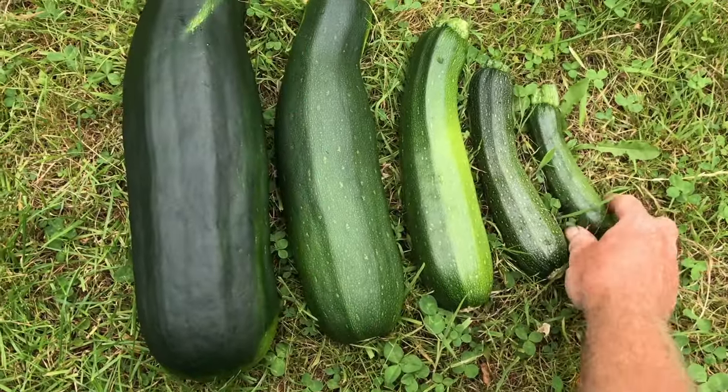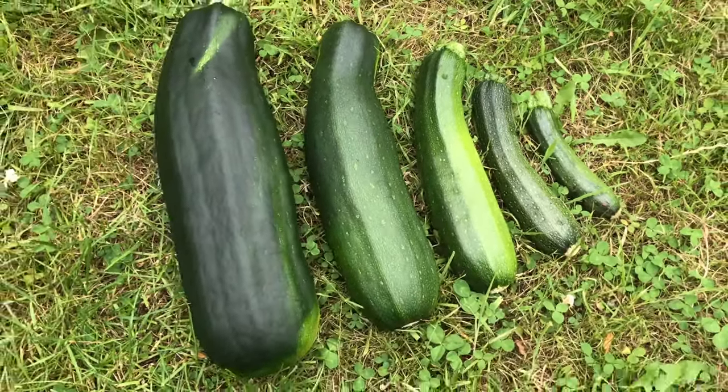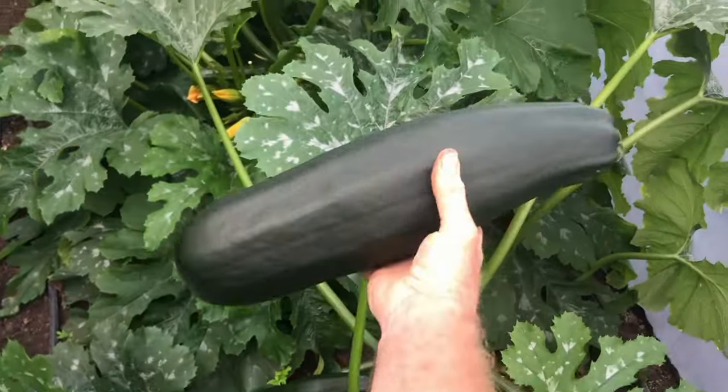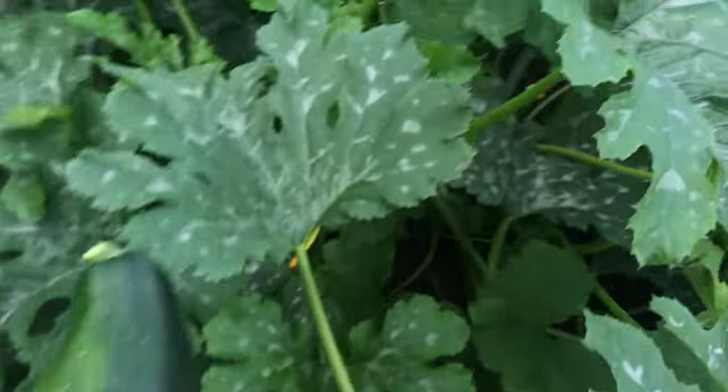I used to get stuck in a cycle of only harvesting courgettes that were larger than I wanted from the gardens, as I didn't want to waste anything. I felt I needed to eat these or pass them on to others before harvesting the medium-sized courgettes that most people generally preferred to eat. By the time I got back to harvest, the courgettes had grown bigger than I would prefer, and I see a lot of people struggling with the same thing.